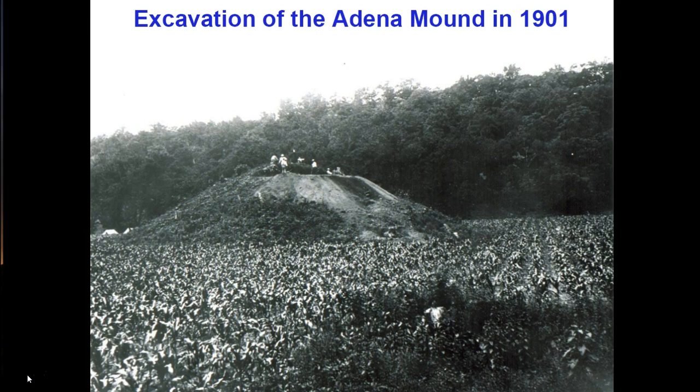Archaeological excavation is inherently destructive — it destroys the site that you are excavating. It's like Humpty Dumpty; you can never put it back together. Modern excavation techniques involve sampling and leaving significant deposits behind to allow re-evaluation in the future with the development of new methods and techniques. Rather than excavating the whole mound as was done in this case, modern archaeologists would excavate only a sample, leaving the vast majority to be explored by future generations.